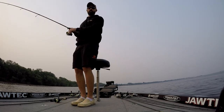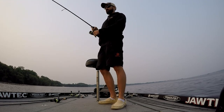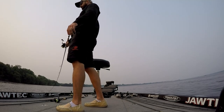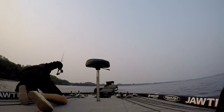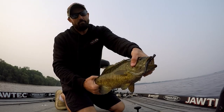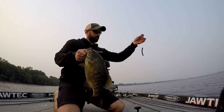We marked a tree down there with the Active Target, saw it with the side scan, panned over and saw it with the Active Target. We dropped the Jawtech French fry down there and a good one just nailed it — the kind that you need up here. A chunky one — look at that Jawtech French fry, he just choked on it. Right in the snout. Look at that, that's a good-looking fish. These are footballs.